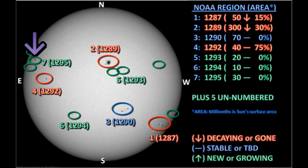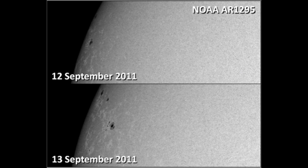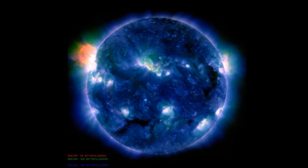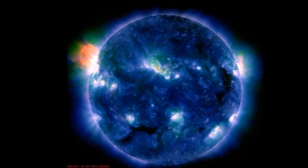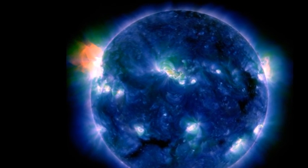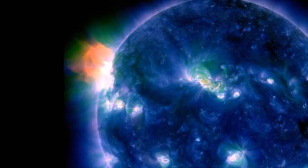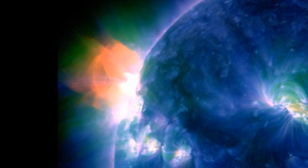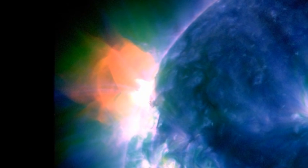Last but not least, region 1295. This region has moved further onto the disk, so we can now see its structure a little better. You can also see two other regions: one to its south, which is quite small, and quite a substantial region to the northeast, which I was surprised was not numbered overnight. It was that region that produced the C9.9 flare, and I happened to catch a single image of it last night. This is a composite image taken with multiple temperatures in the AIA instrument — it produces a rather beautiful picture, don't you think?